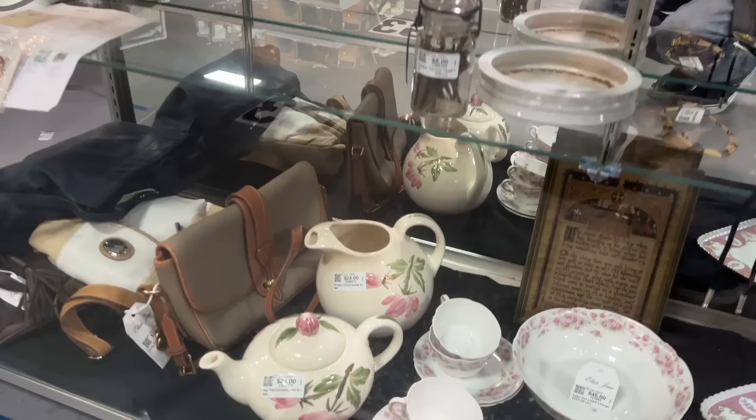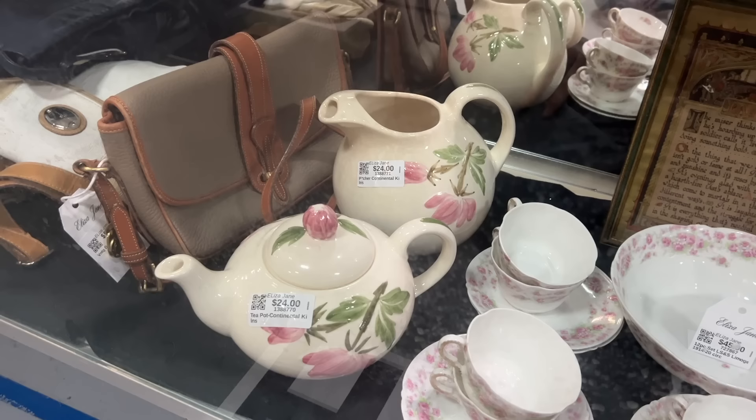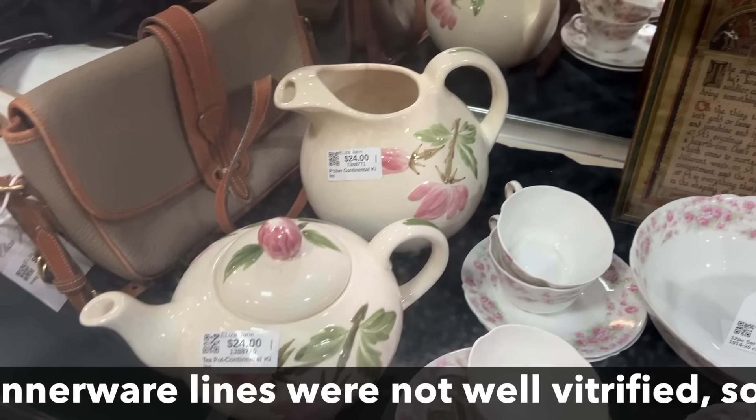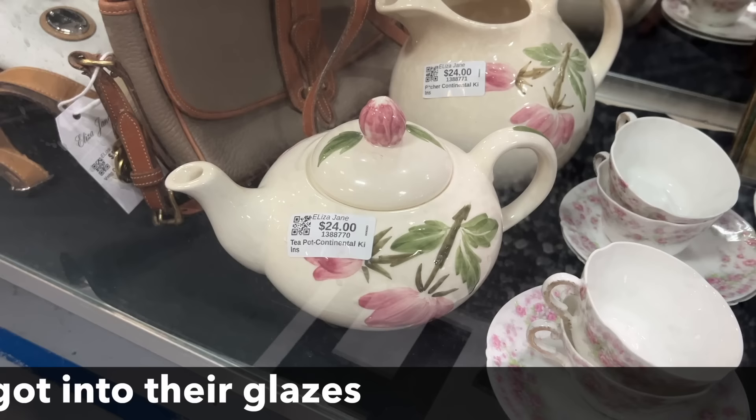This is a Continental Kilns pattern with the sculpted flowers, and it's one of the patterns of theirs that actually sells fairly well. Continental Kilns was not as big and important as a lot of other makers, but they did some nice shapes. There's a lot of staining under the glaze on the ball pitchers, so that one would be a pass, but $24 less 35% — I think you would find a customer for this, especially with teapots becoming more popular again.